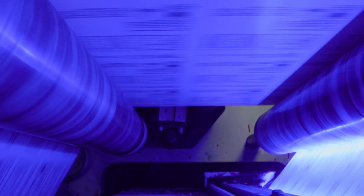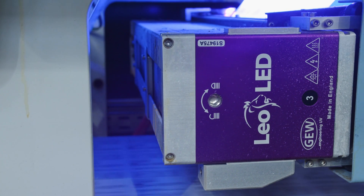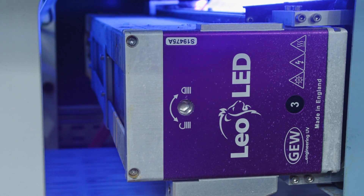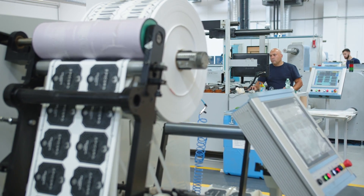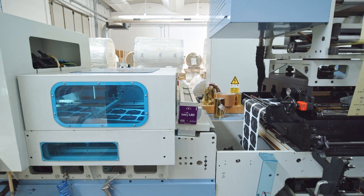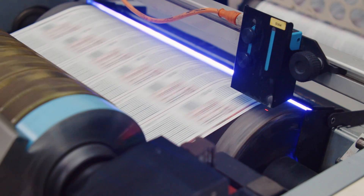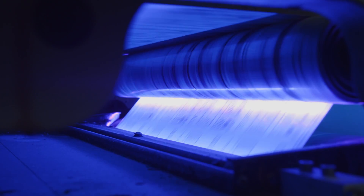We decided to go with GEW because of three reasons: the quality of product, the quality of the organization — we had a good relationship — and also the price. This is not the future. This is the present. To invest in a LED system is one of the best decisions that we have made.